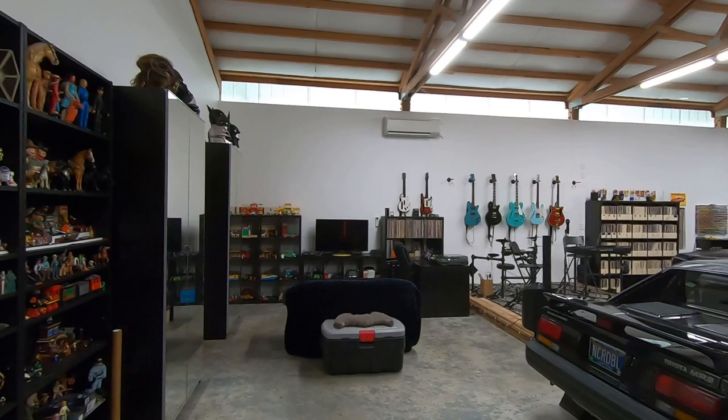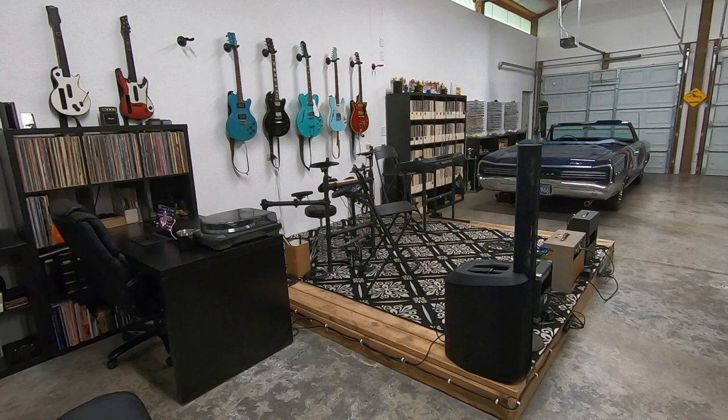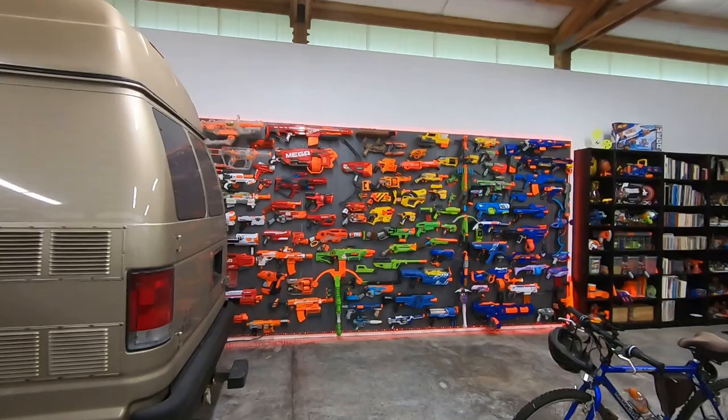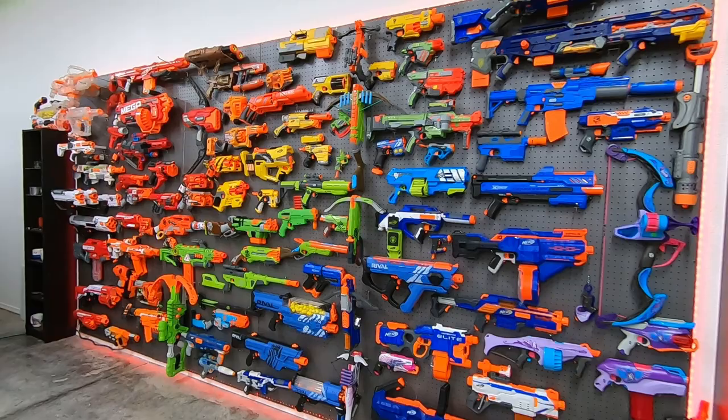All of this space was furnished that way, and the stage was built out of materials from the wall that we tore down inside the shop, so everything was done both economically and environmentally friendly. Although we did have to purchase new pegboard for my Nerf wall, which already needs to be expanded — but I left room to do that. It's just a matter of buying more material and painting the new pegboards to match the others.